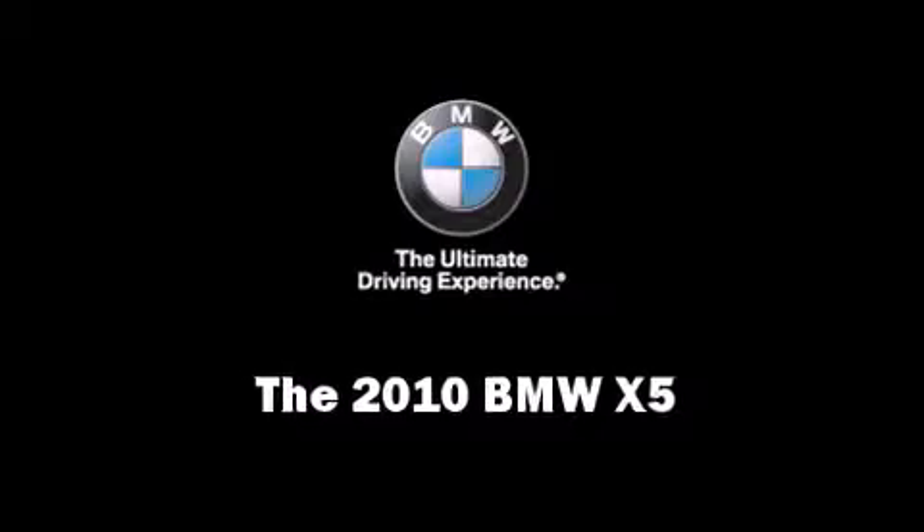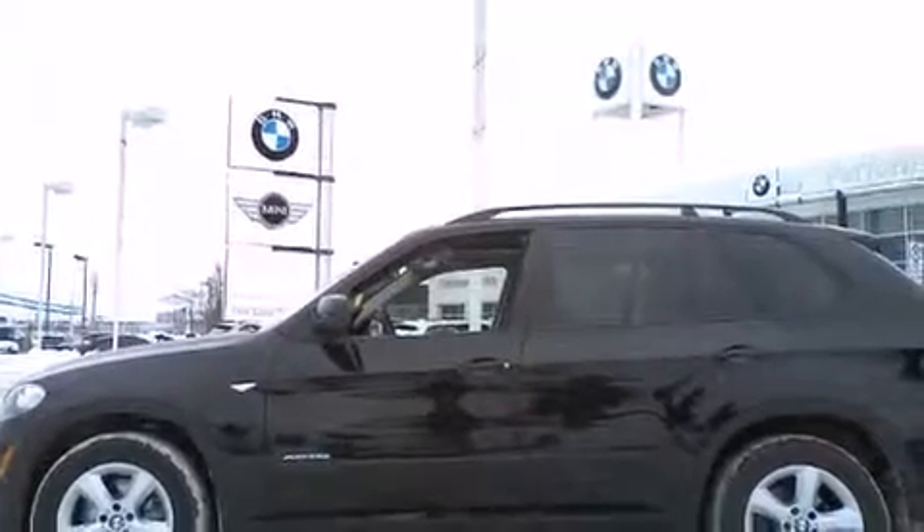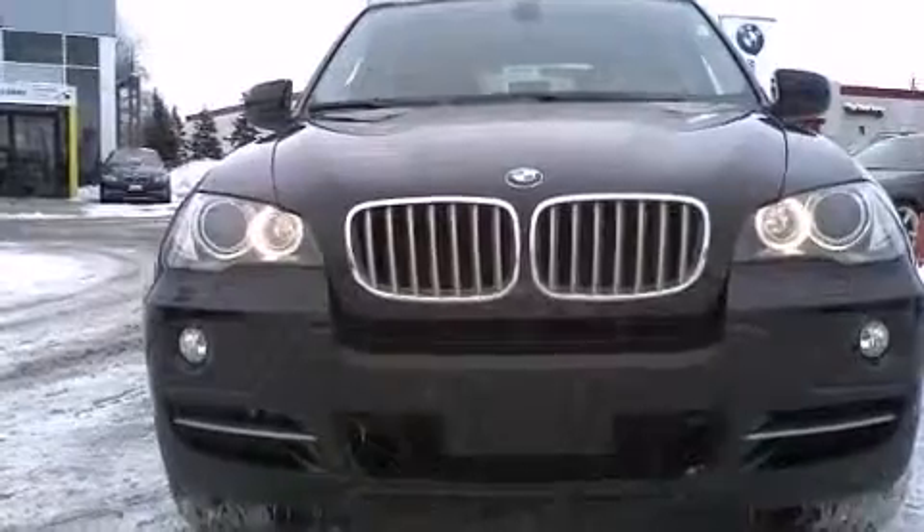You're going to love the 2010 BMW X5. A turbocharger further enhances performance while also preserving fuel economy.